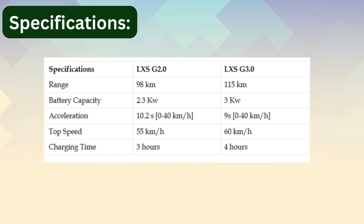Specifications: Range is 98 to 115 kilometers, battery capacity is 2.3 kWh to 3 kWh, acceleration is 10.2 seconds to 9 seconds, top speed is 55 to 60 km/h, and charging time is 3 to 4 hours.